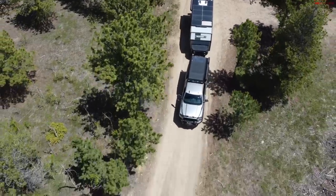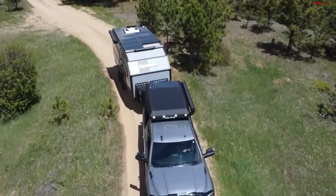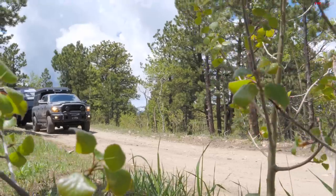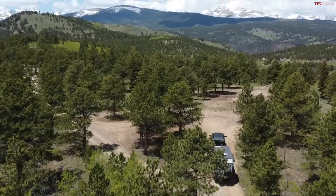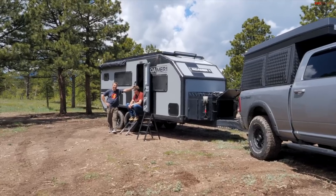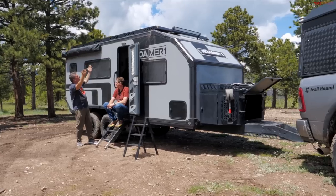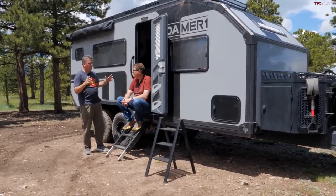Let's show them how capable it is off-road by cutting to the drone shot. We are in the middle of the Rocky Mountains. I think you forgot the generator. My generator is right above us — it's the sun. This has up to about 1200 watts of solar panels; the entire roof is covered. And it's also got a giant battery.